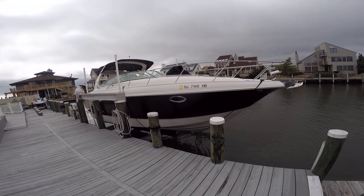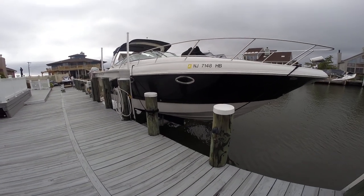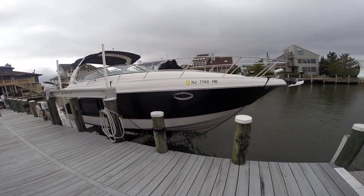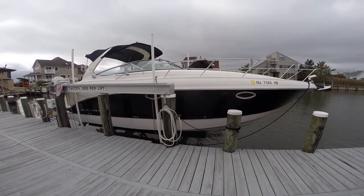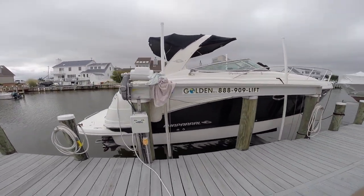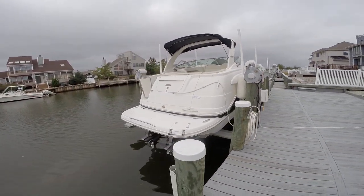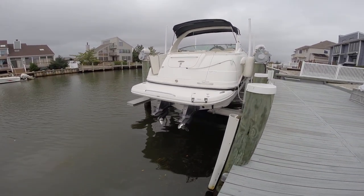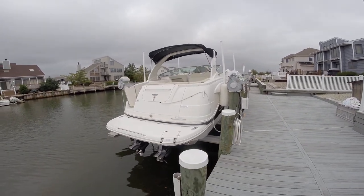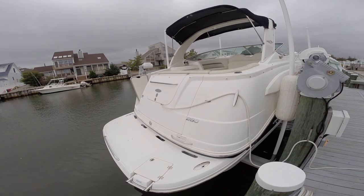2008 Chaparral 290 Signature, kept on a lift since new by her original owner with no bottom paint. The boat is in absolutely excellent condition, powered by a pair of Volvo 5.0 GXI fuel-injected 270 horsepower engines with only 83 original hours.